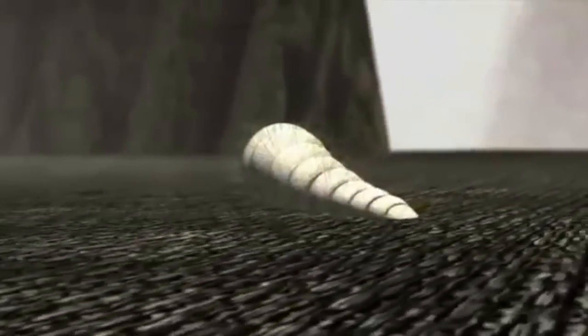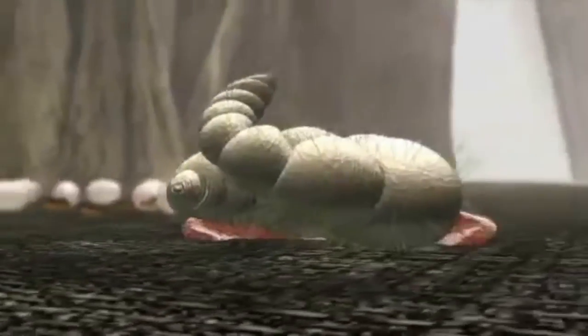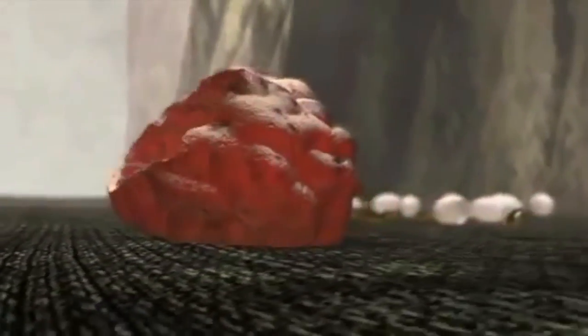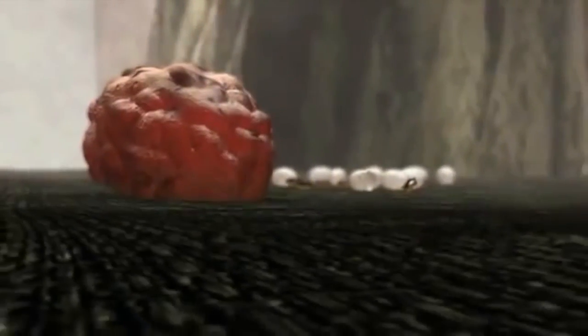After about a week, a larva begins spinning a cocoon, in which it pupates. The pupa fully develops in 5 to 8 days, but the flea may not emerge for months if environmental conditions are not right.